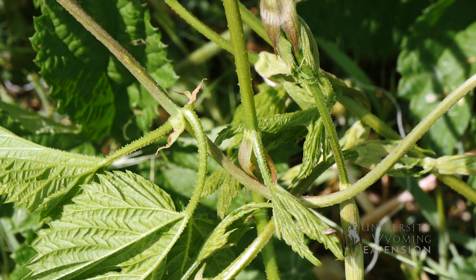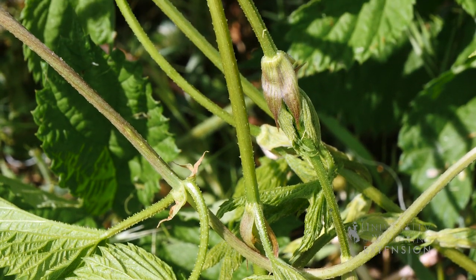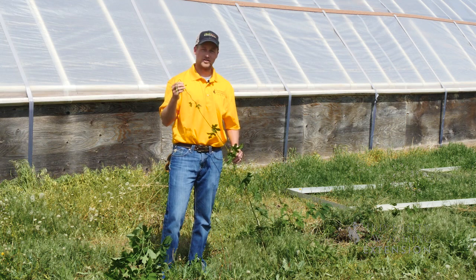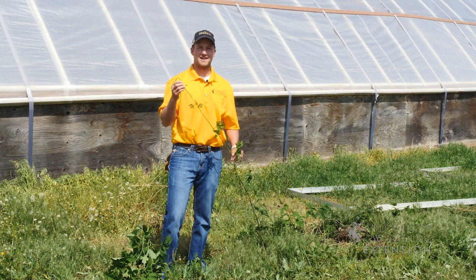This has been Brian Lee from the University of Wyoming with From the Ground Up. If you want a plant that your neighbors don't have and if you're a brewer and want to show off something in your backyard, I would check out hops.